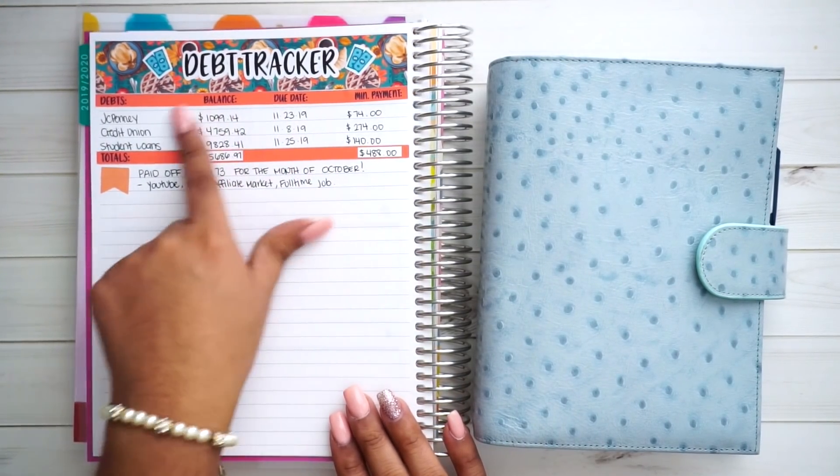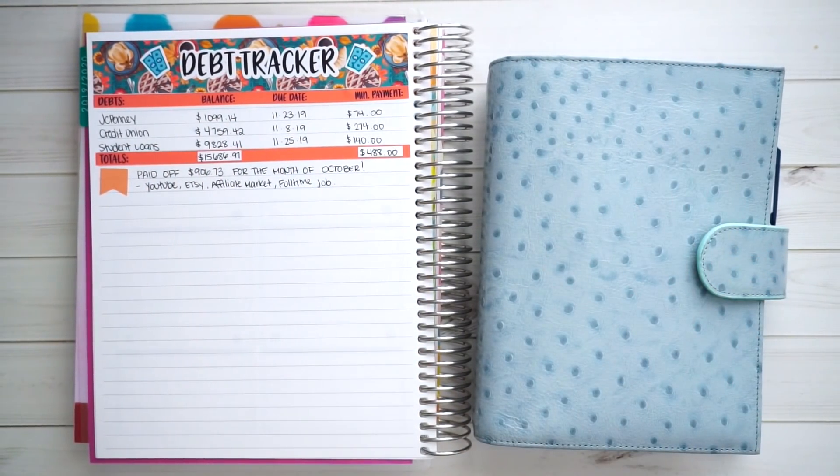If you haven't seen my debt tracker video, I'll link it right over here. It just talks about all my debt, but you can see the numbers right there and what I've accomplished.